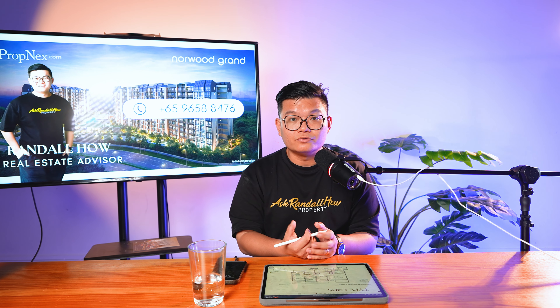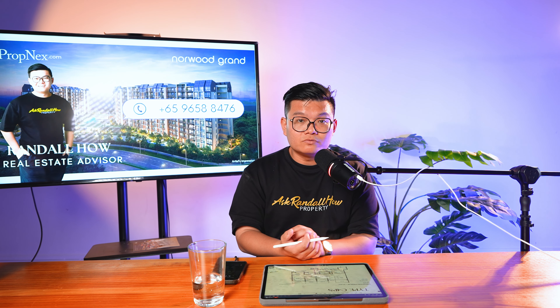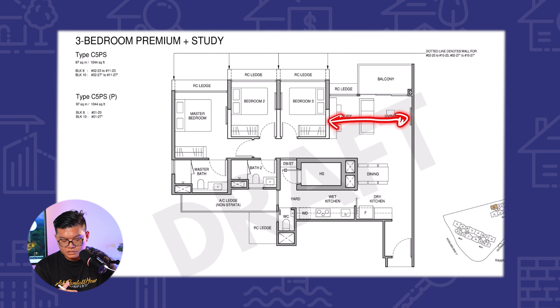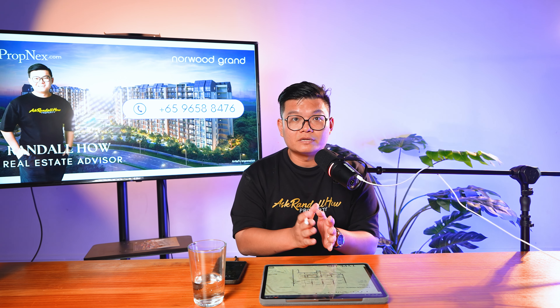This is actually a very family-oriented project because all these layouts make it easy for families wanting to live inside. The next layout is also similar with a very wide living room area — this is also a three-bed premium plus study, with a little bit of difference here and there, different facings and all that.